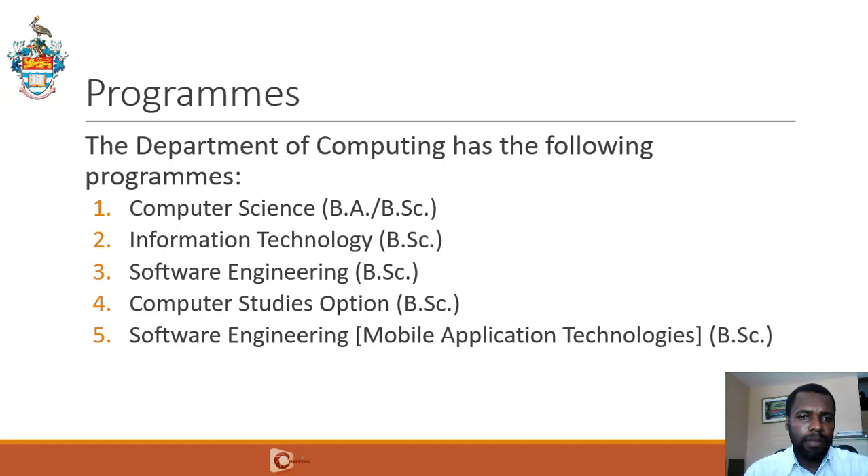The Department of Computing has programs in Computer Science — a Bachelor of Arts and a Bachelor of Science — Information Technology, a Bachelor of Science, and Software Engineering General, which is a Bachelor of Science. There's also the Computer Studies option, which combines courses from Computing, Mathematics, and Social Sciences for a Bachelor of Science. And then there's Software Engineering Mobile Application Technologies, a Bachelor of Science in a four-year program where students spend two years at the Mona campus and two years in China. Programs one through four are all three-year degree programs.